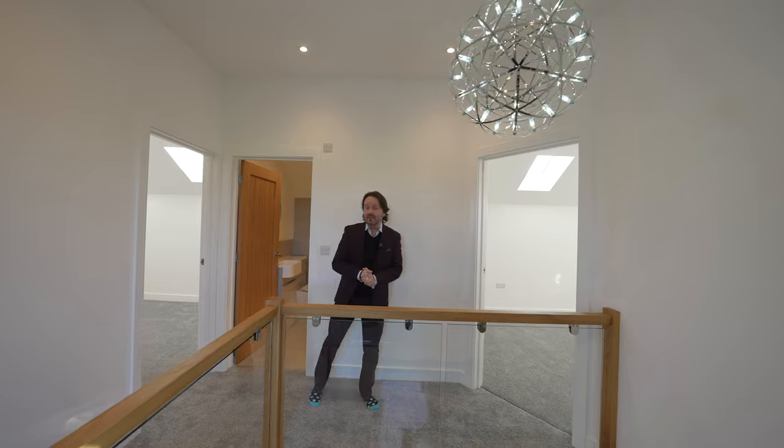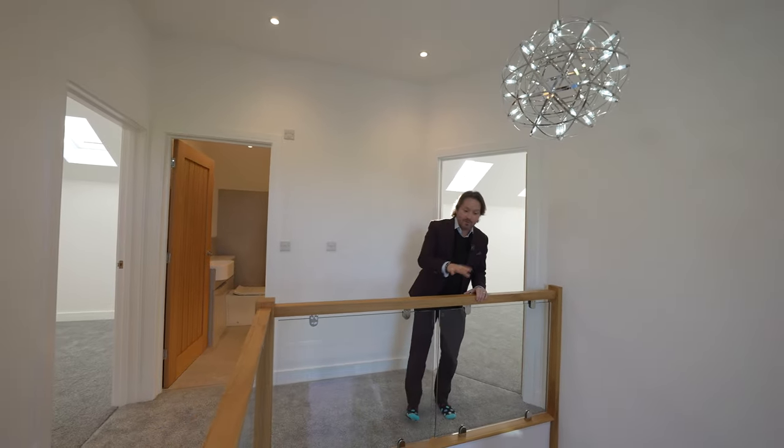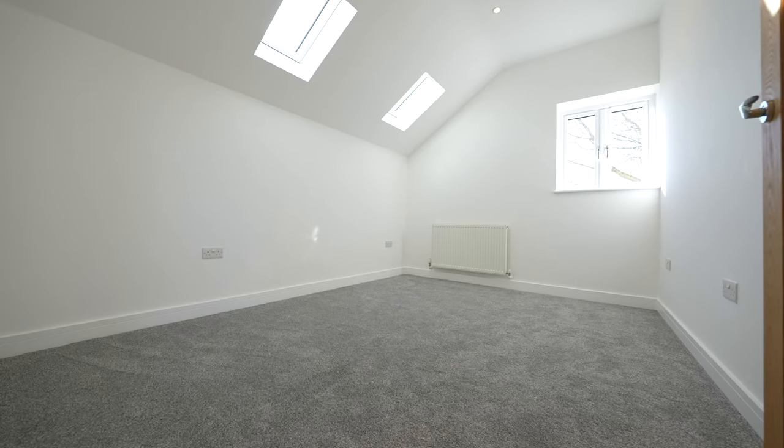Unlike a lot of homes on the market today, this property has a host of individual features like this bespoke staircase, underfloor heating downstairs, as well as the wonderful balcony.